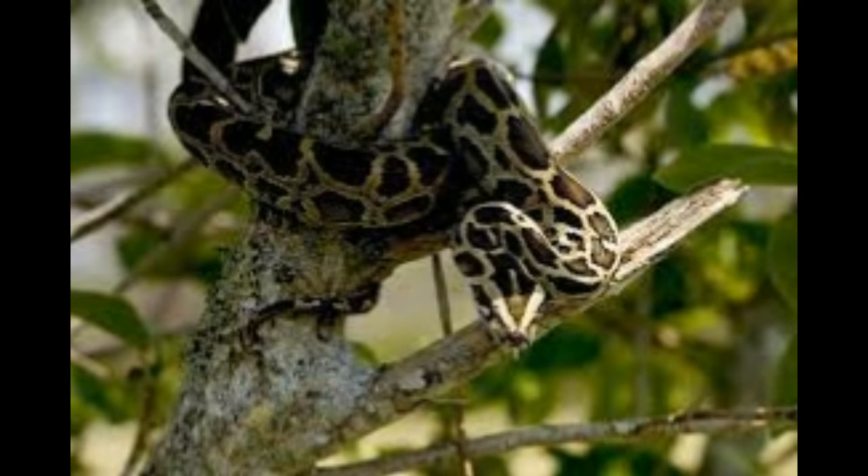The Burmese python is a good swimmer and is generally found near water bodies. The different habitats of this python include grasslands, swamps, marshes, woodlands, rocky foothills, jungles and river valleys.